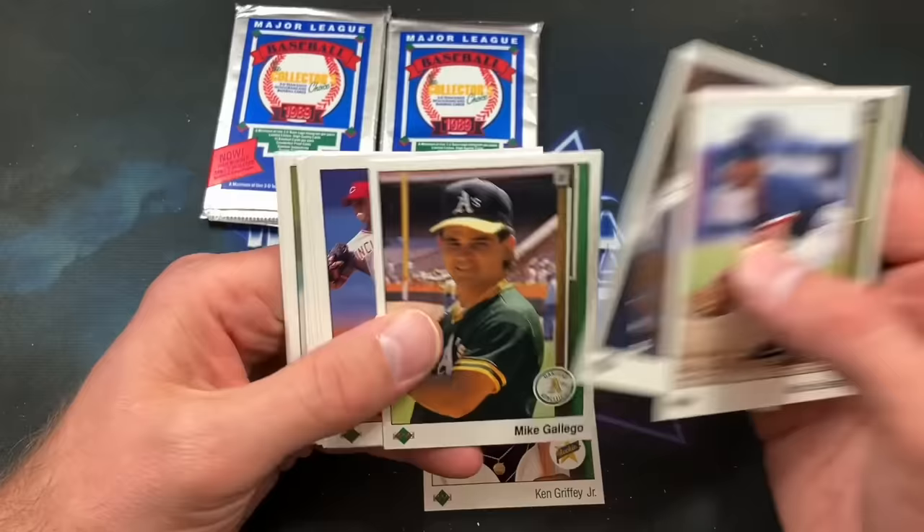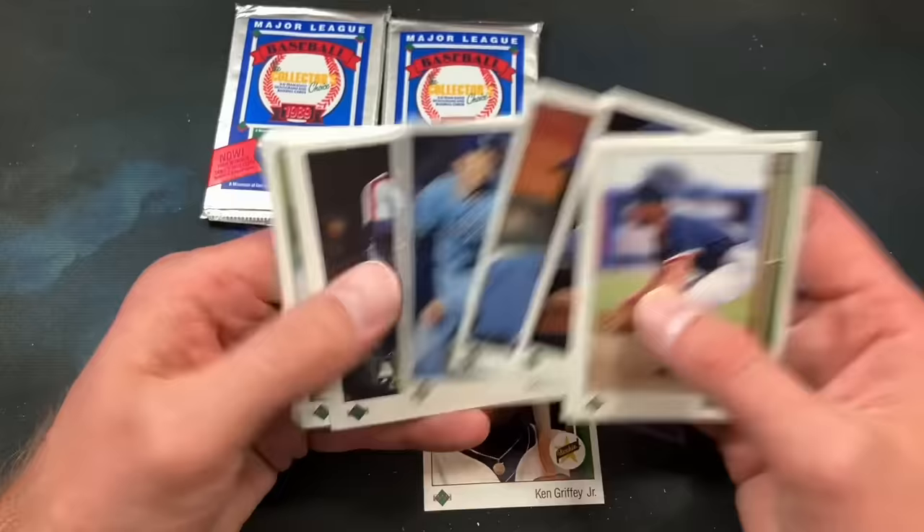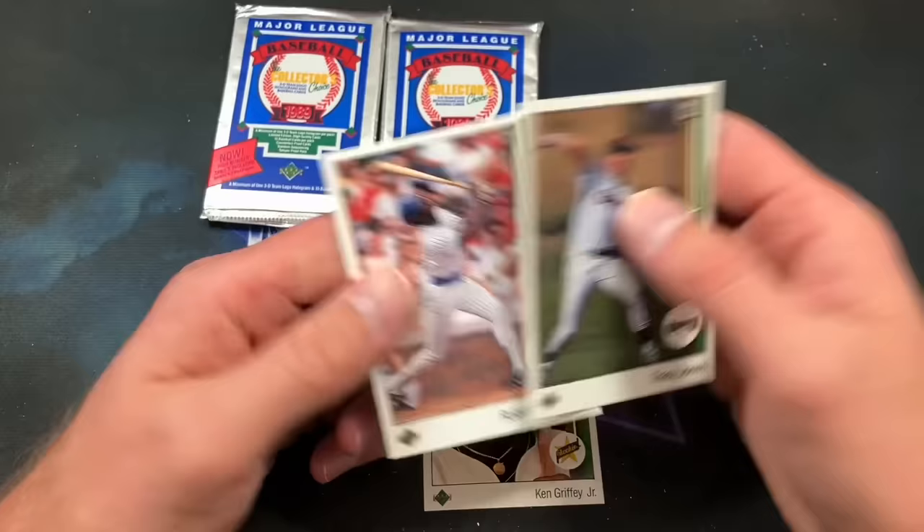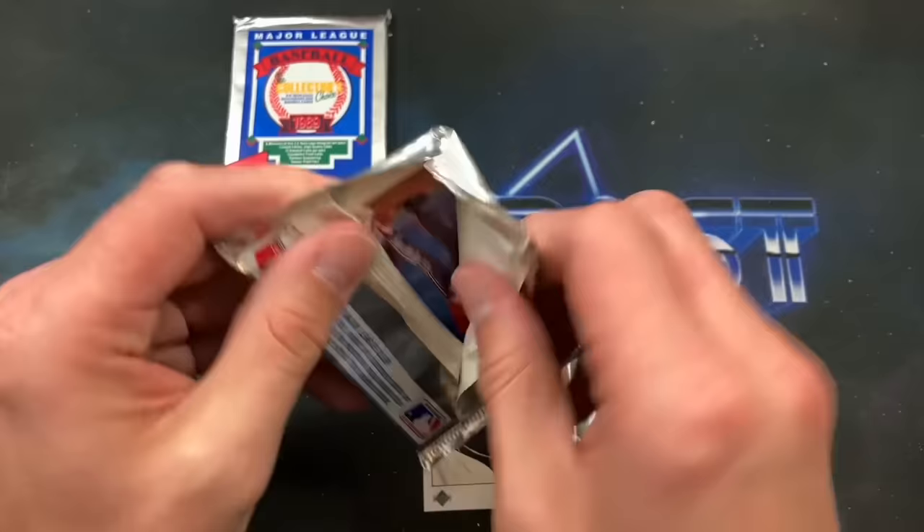We have a Rolando rookie in this pack, John Kruk, Browning, Bergman and Petralli. There's another Orel Hershiser, Gary Carter, Ozzie Virgil, Zane Smith. And Rolando ends that pack.